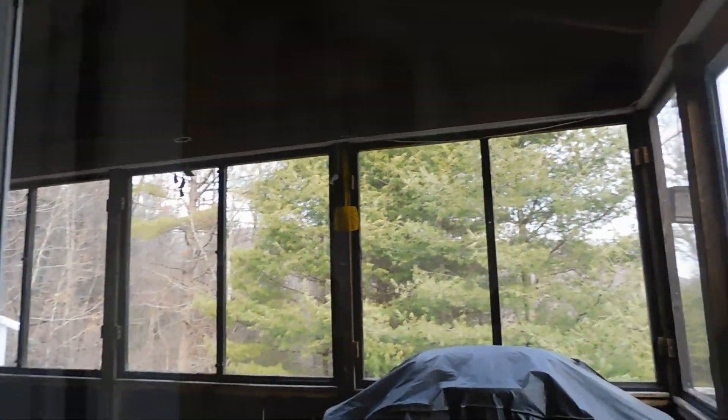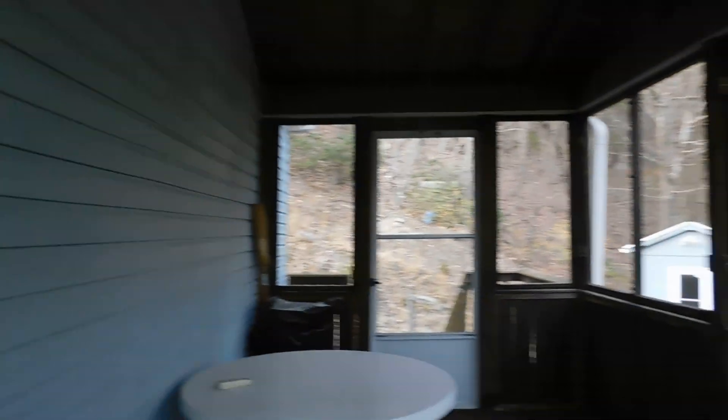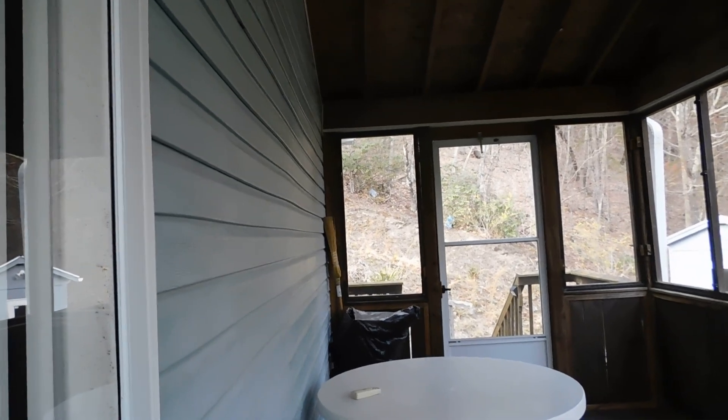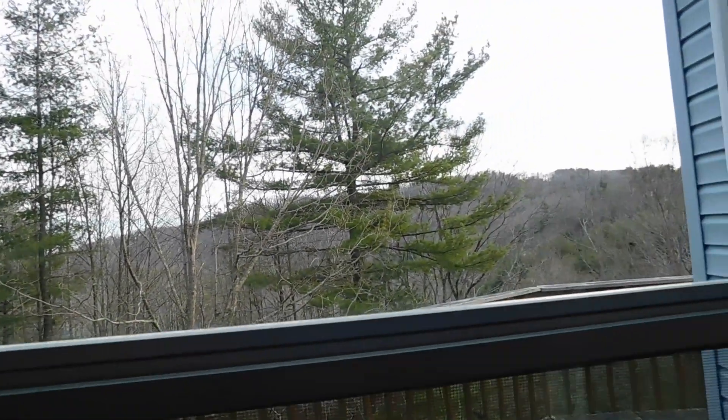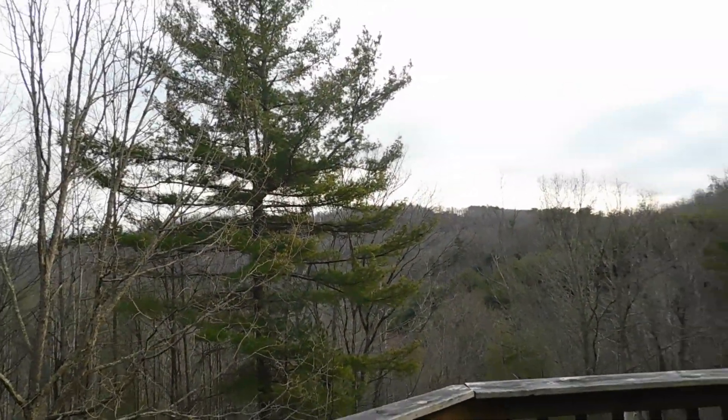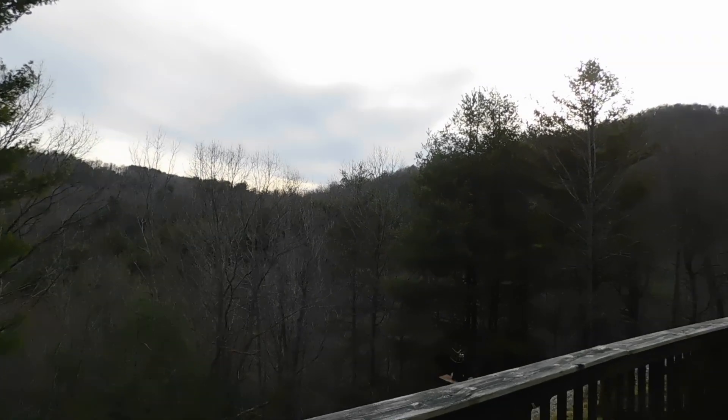Here we have the screened-in porch area. As you can see, this has entry from the rear of the property as well as from the front. We've come full circle — I hope you enjoyed your tour. What a view.